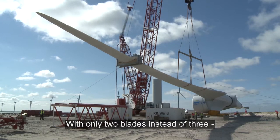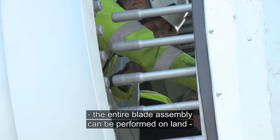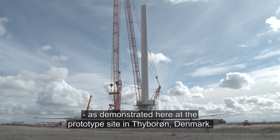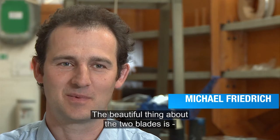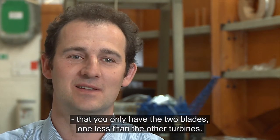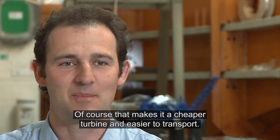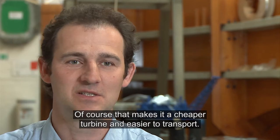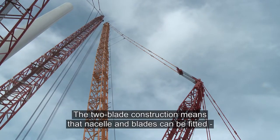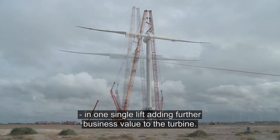With only two blades instead of three, the entire blade assembly can be performed on land, as demonstrated here at the prototype site in Thuburund, Denmark. The beautiful thing about the two blades is that you only have two blades — one less than the other turbines — and of course that makes a cheaper turbine and easier to transport. The two-blade construction means that nacelle and blades can be fitted in one single lift, adding further business value to the turbine.